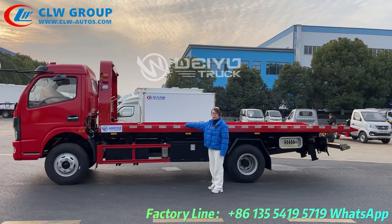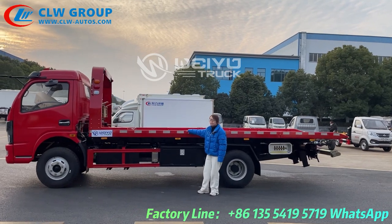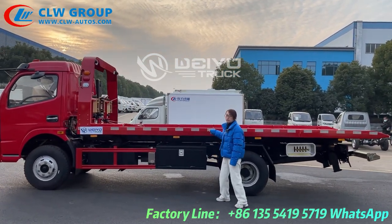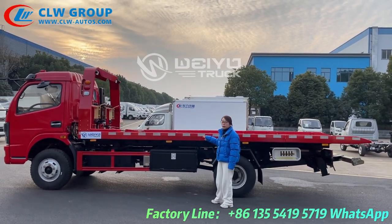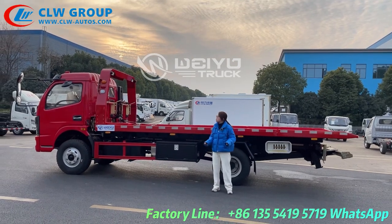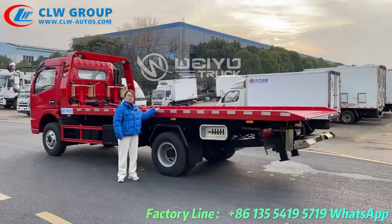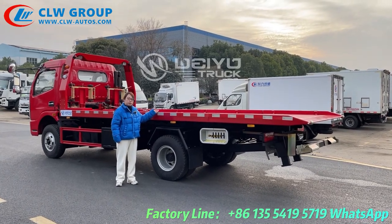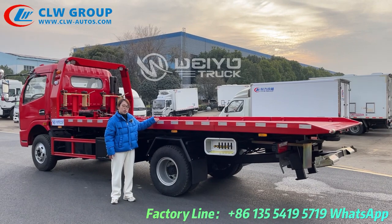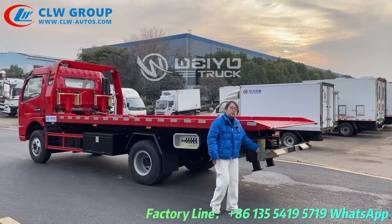Now let me introduce the upper equipment to you. This is a hydraulic platform and the length of the platform is 5.8 meters and the width is 2.25 meters. The loading capacity of the platform is 5 tons with a 5-ton winch and 3.5-ton under-lift.